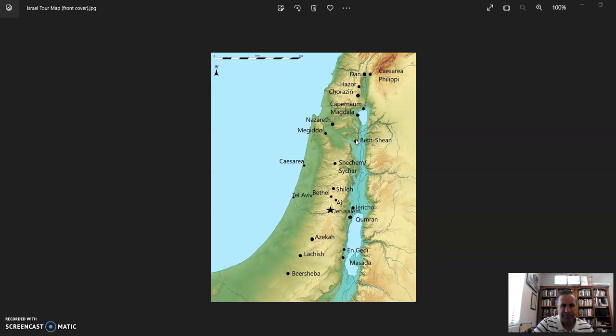At Beit Shan we looked around the ancient theater and walked on the third or fourth century street that has a first century street buried beneath it. We talked about the earthquake that destroyed that city. Some of us made our way up to the Beit Shan tell — the top part, known as Scythopolis at the bottom — where you can see remains of ancient Egyptian palaces, administrative centers, and Canaanite areas, and get a great view of the Harod Valley looking back toward the Jezreel Valley.